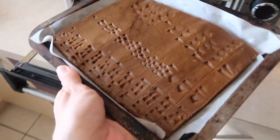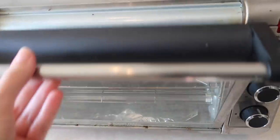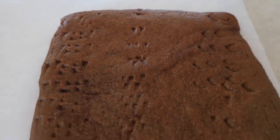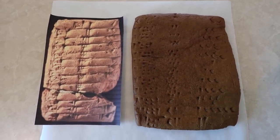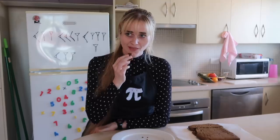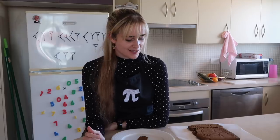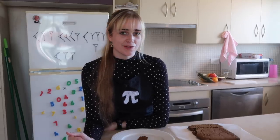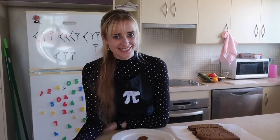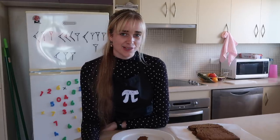Then I put it in the oven for about ten minutes at 175 degrees Celsius. Here's what the baked version looks like next to the original, and here it is with a bit more of an authentic look. It's not bad actually. I might offer some to my family, but their collective response will probably be 'what the heck is this?' But I enjoyed making it, and there's actually a lot more that can be said about ancient Babylonian maths and a lot more that we can learn.